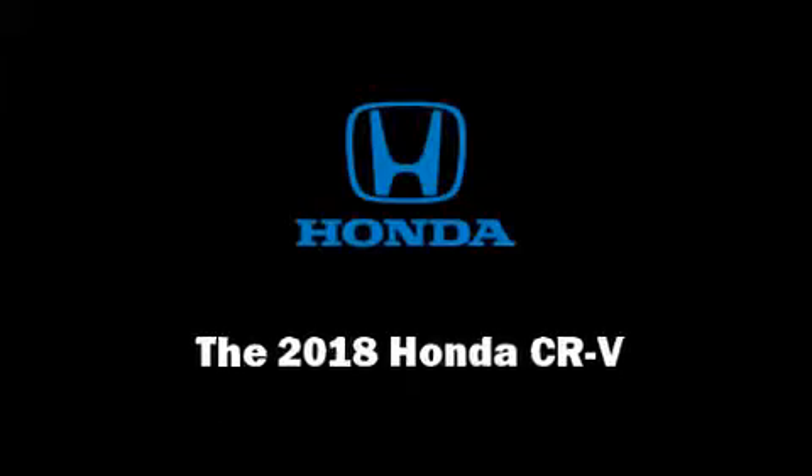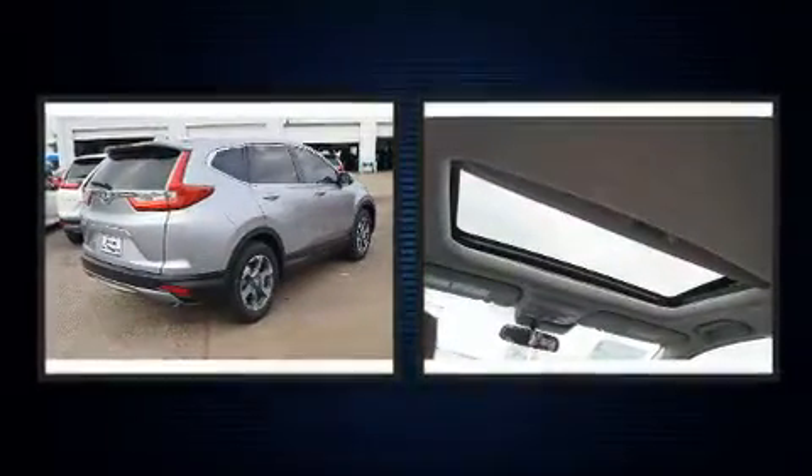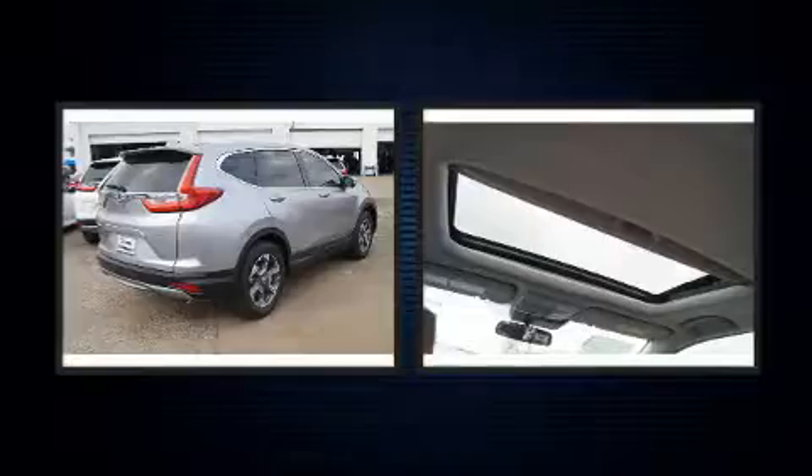Introducing the 2018 Honda CR-V. Under the hood, you'll find a four-cylinder engine with more than 170 horsepower, providing a smooth and predictable driving experience.